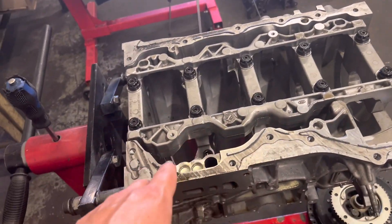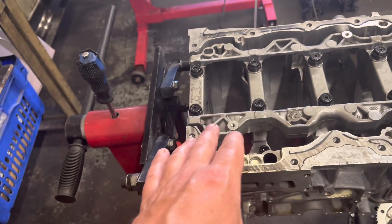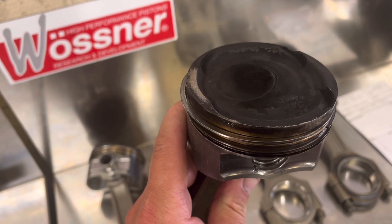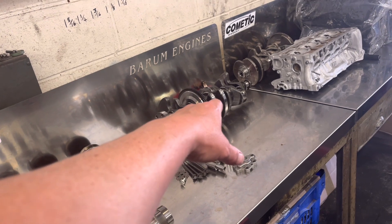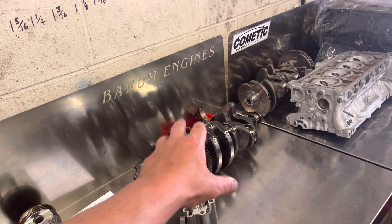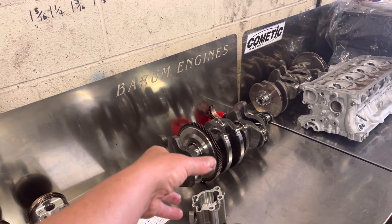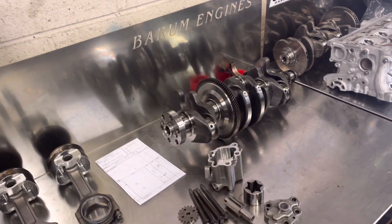We're going to do a thorough deglaze on the block, face it, and do a dummy build to get our piston protrusion correct. Once we've cleaned the pistons we might need to take a little bit off the tops - not sure yet. Paul has been in touch with Puma Speed who normally supply genuine crankshafts, but they are waiting on a delivery, so Paul has to ring back Wednesday to check the delivery date.